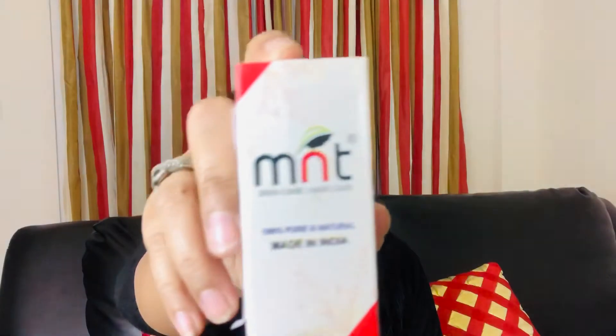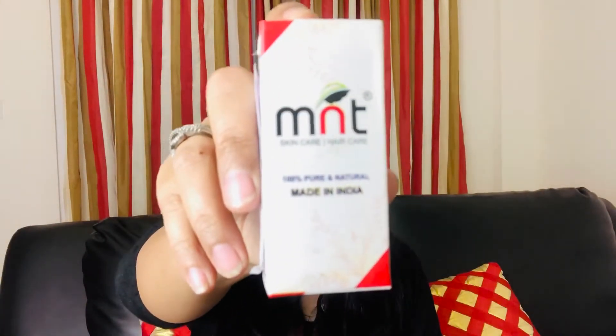I bought this oil from Amazon. It's called M&T Skin Care. It says you can use it for both skin care and hair care. It's 100% pure and natural, and it's made in India. It's not very expensive — it says Rs. 216, but I got it on sale for slightly less. The bottle is 15 ml. It says premium grade 100% pure carrier oil — it's a walnut oil.